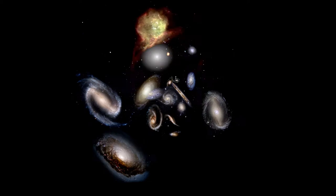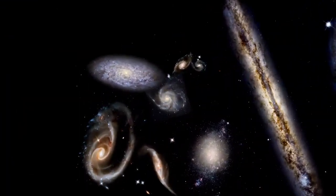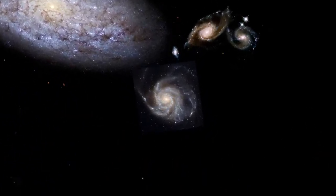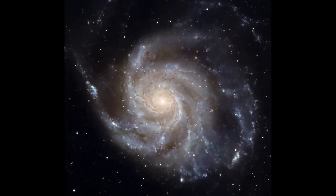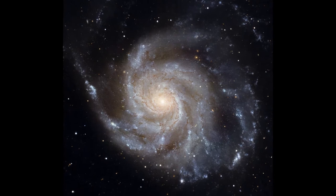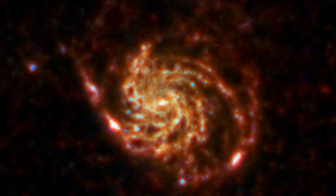Every galaxy in the sky contains billions of stars whose light blends together to form spirals, disks and other myriad shapes. But visible starlight is, quite literally, only half the galaxy's story. About half of the universe's luminous energy is radiated at much longer wavelengths of infrared light. This is the light of the dust that, along with gas, fills the space between the stars.